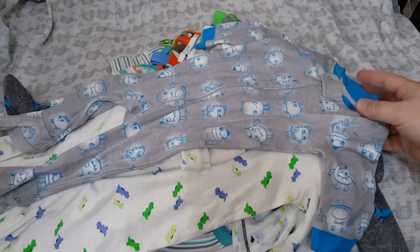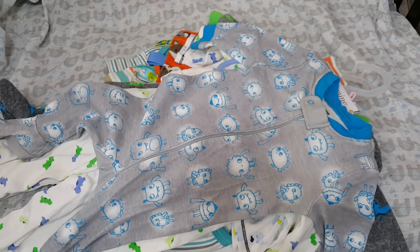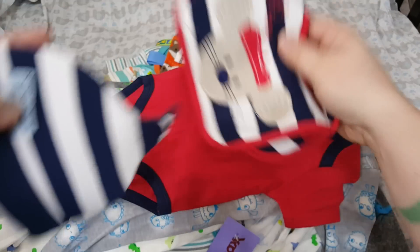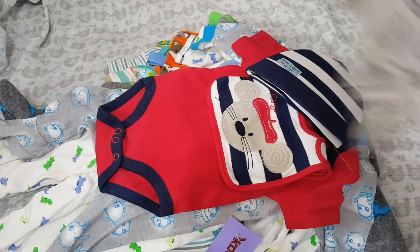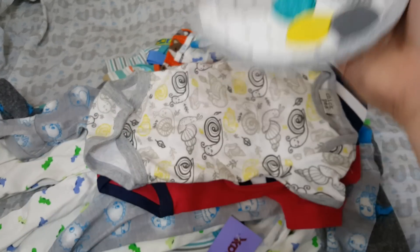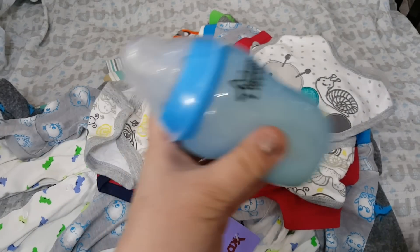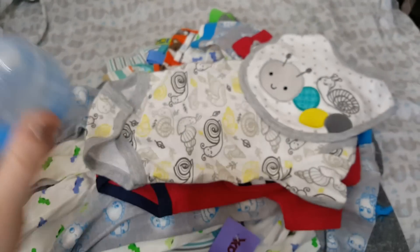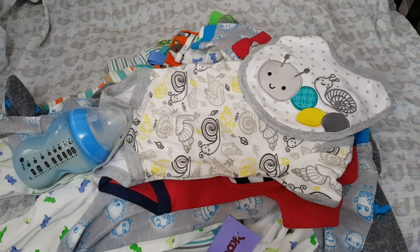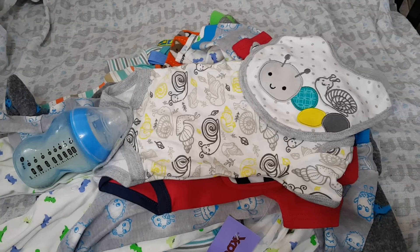We have this Gymboree zero-to-three-months sleeper, very cute. We have this red onesie which goes with this little bib and this little hat. Then we have this onesie which goes with this little bib. I also have a Tommee Tippee fake formula bottle for the winner, all nice and sealed. You can enter both giveaways — I won't limit you. Next Wednesday I pick a winner, and as always, thank you for watching!